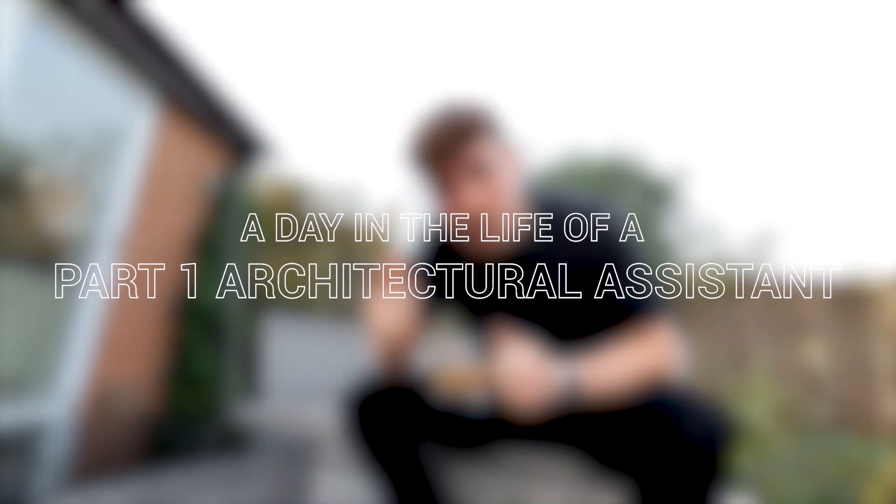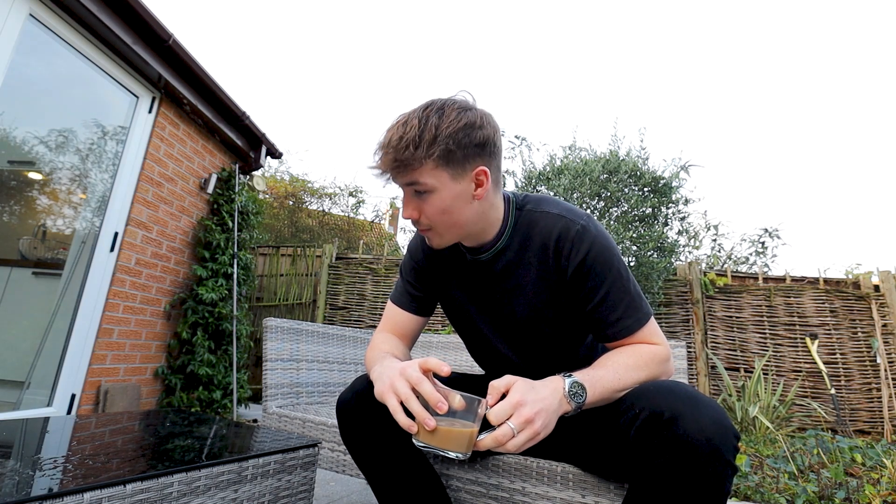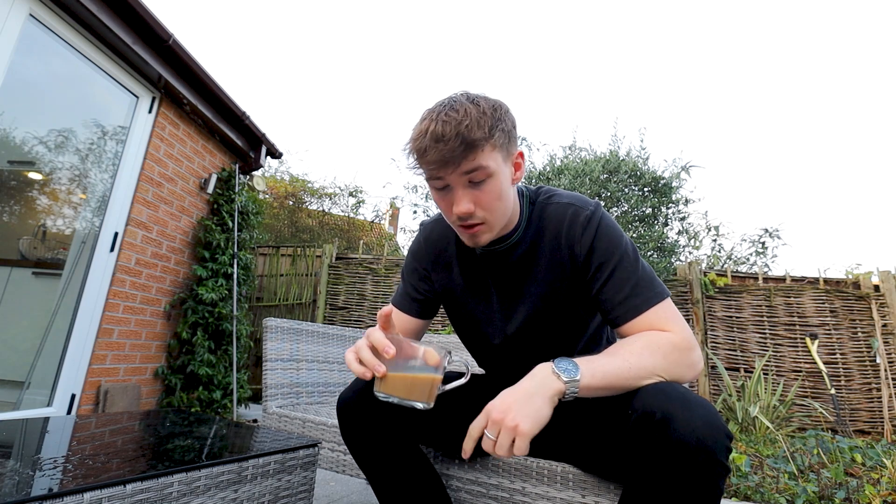Today we are filming a day in the life of an architectural assistant. I'm currently working for an architecture practice located in London, however because of the current situation with the pandemic — with COVID, with the coronavirus — I'm working from home, working from my home in Nottingham. We're working through a server so we can access all the files, models and everything from our home environment. Today I'm going to take you through my daily routine as an architectural assistant working from home, so sit back, relax and enjoy.